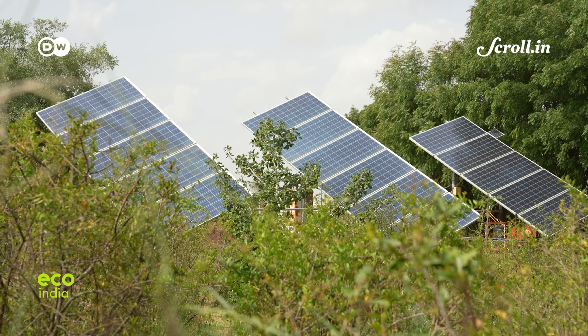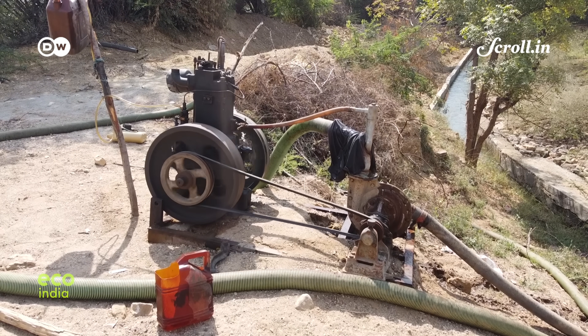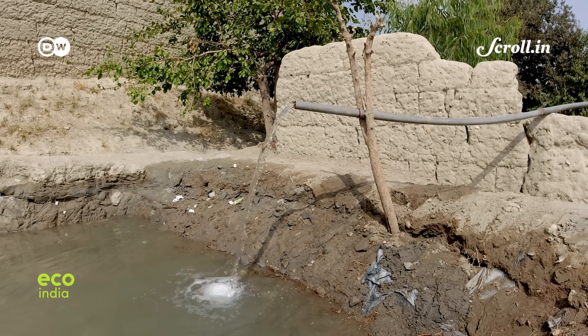With access to electricity, groundwater pumping has become an easy solution for many farmers like Ashuram.